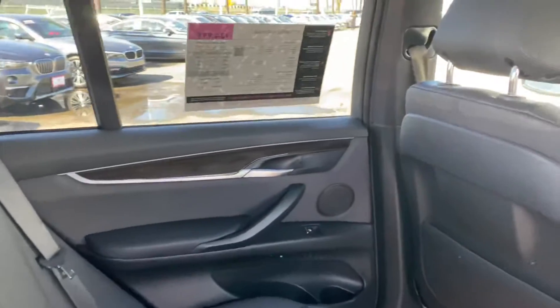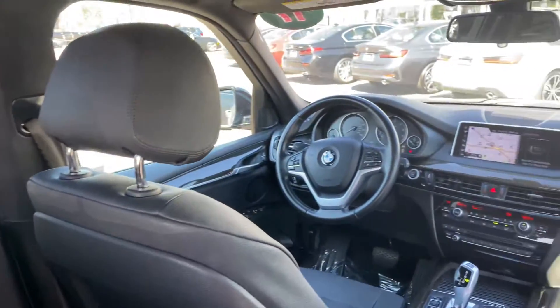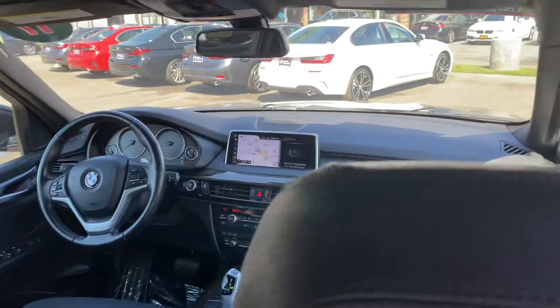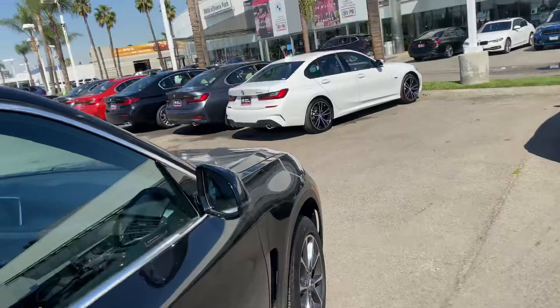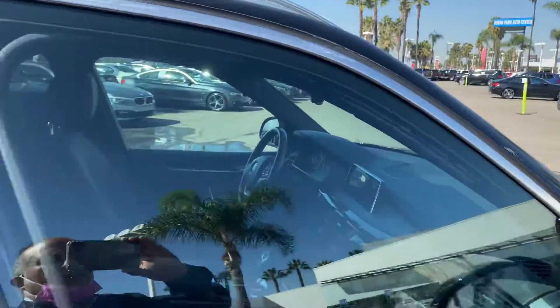This is a car pre-detail. I'm going to open the door in the front.